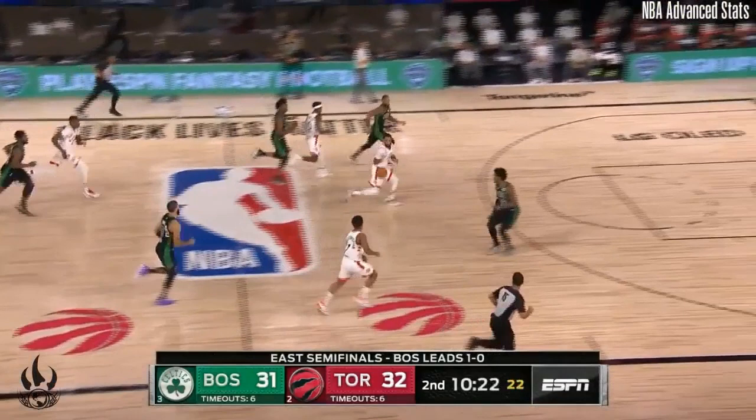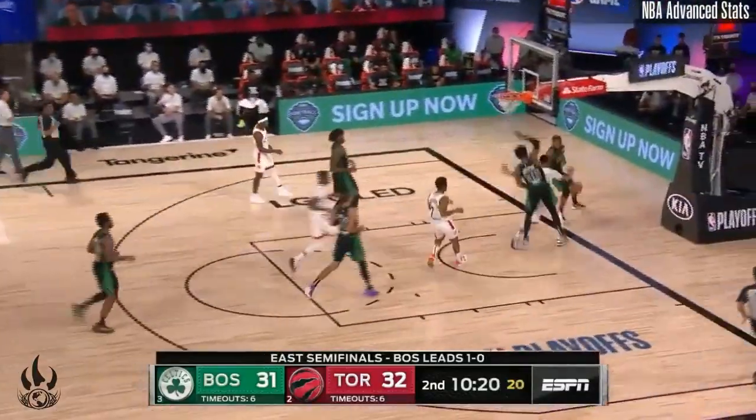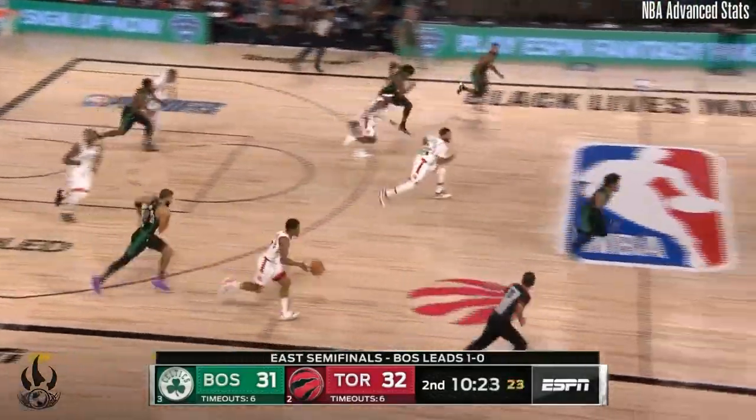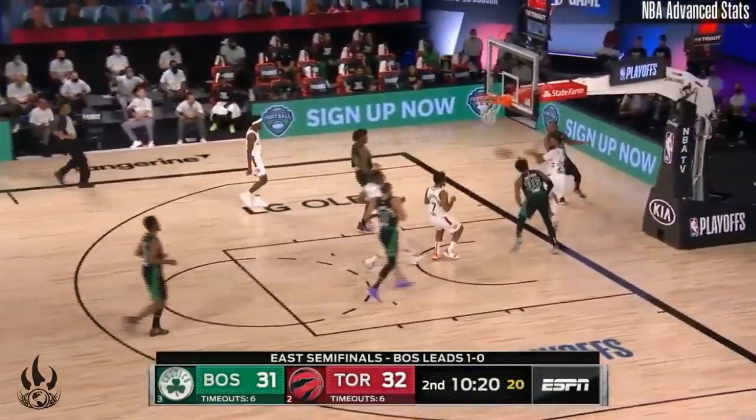Lowry's not going to do him any favors by giving him the ball in this position, because against any other team this is probably two easy points. But against a good defensive team that collapses well and has speed, they're going to recover — which they do — and Norm doesn't have the athleticism or the height to finish in these situations, so he looks to pass back to Lowry but the Celtics defense is too good.